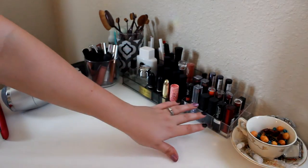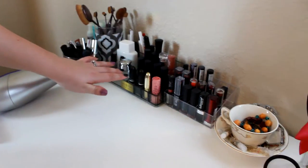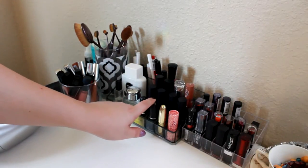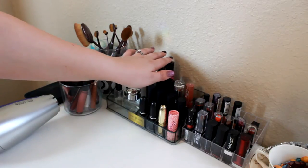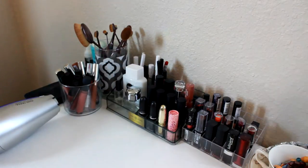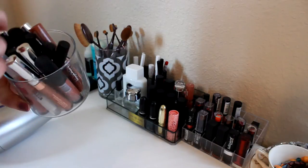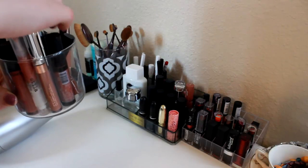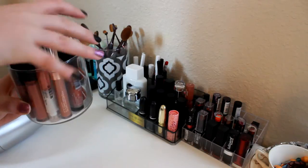Here I have all of my lipsticks — these are the ones I don't use as much. In another container I have my MAC lipsticks and all of my Melt lipsticks, and then my lip liners. Then I have some more perfume and my Nivea Men Shave Bond Primer. In another Bath & Body Works candle I have all of my lip glosses and liquid lipsticks — Colourpop, Sephora, Ofra — all the ones I use all the time.